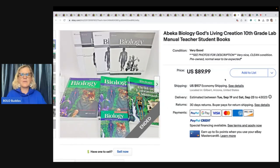This next item is a Becca Biology God's Living Creation 10th Grade Lab Manual, Teacher and Student Books. Paid $8 at the Goodwill and it sat in her money pile for over two years. Accepted a best offer of $80 plus shipping.